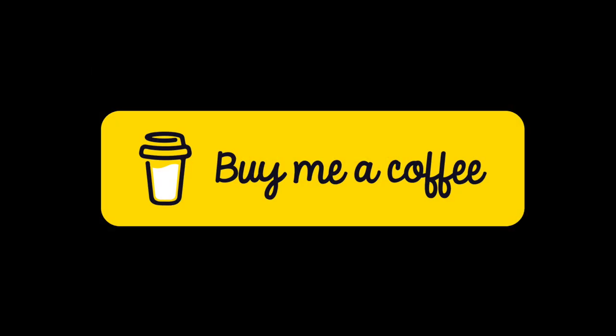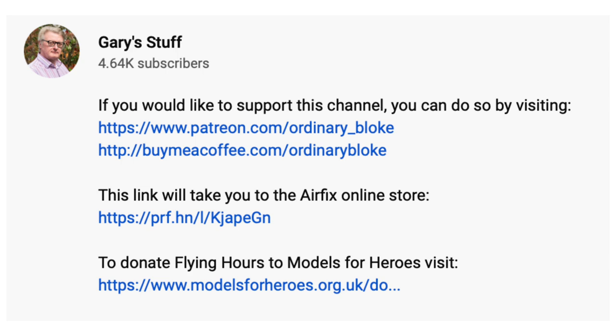If you enjoyed the video, please remember to give it a thumbs up and subscribe to my channel by clicking the logo in the bottom right — it doesn't cost anything and helps me enormously. If you want to give more concrete support, you can do so through Super Thanks, Patreon, or Buy Me a Coffee — links to both are in the information box below.